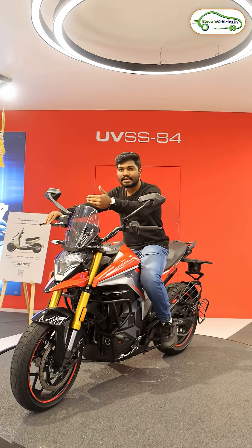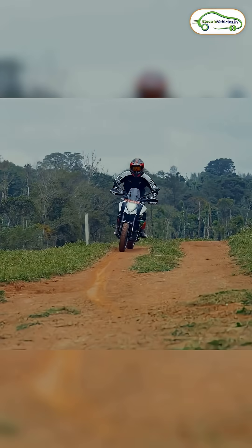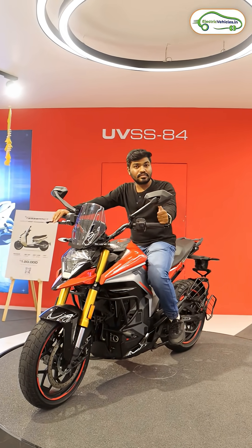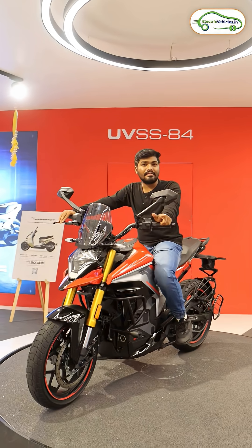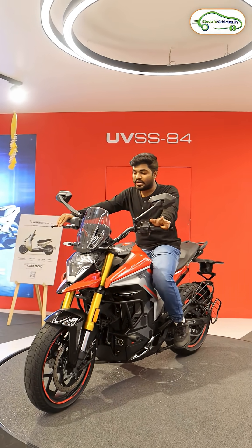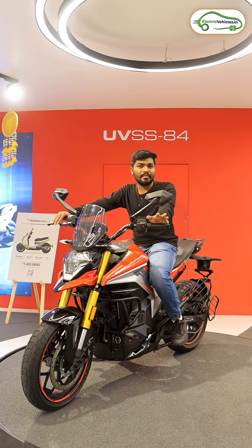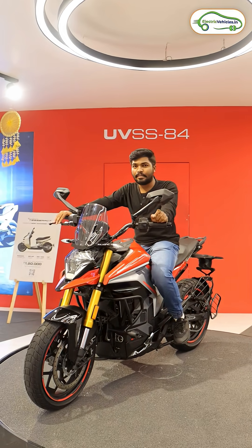If you pay some extra money, you can fit front and rear dash cams and you will also get a dedicated screen to view the front and rear views. There is also dual-channel ABS, switchable dual-channel ABS, 5 levels of traction control, and 10 levels of regenerative braking — it's amazing!